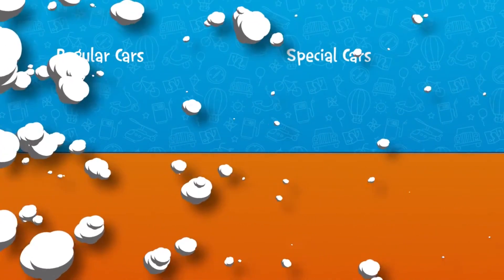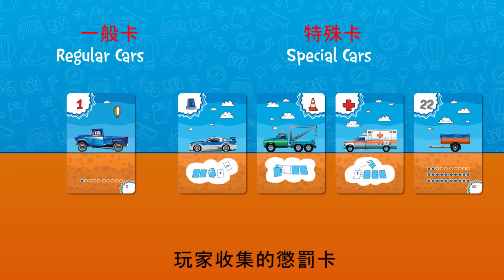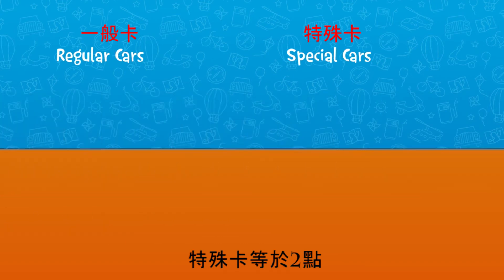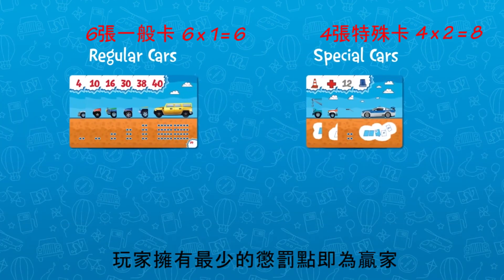The cards collected by the player in the course of the game are used to count the penalty points. Regular cards equal one penalty point; special cards equal two penalty points. The player with the least number of penalty points wins.